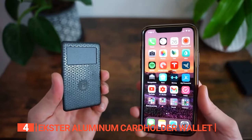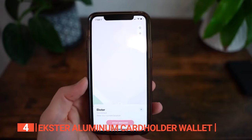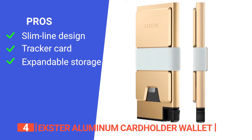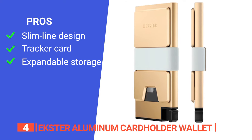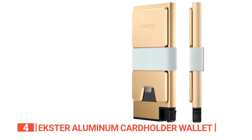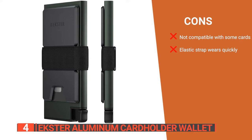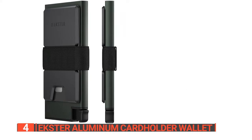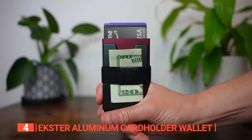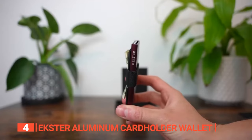Moreover, this card holder is seamlessly compatible with the Exter Tracker Card, guaranteeing you'll never lose your wallet again. Its pros are: it has a slim look that easily fits in your pocket, the Tracker Card ensures you easily find your wallet when you lose it, and it has expandable storage. However, its cons are: metal cards easily slide out, and the elastic strap does not maintain its strength. The Exter Aluminum Card Holder Wallet is for those who want a standout accessory that combines convenience, security, durability, and style to make their everyday carry easy.